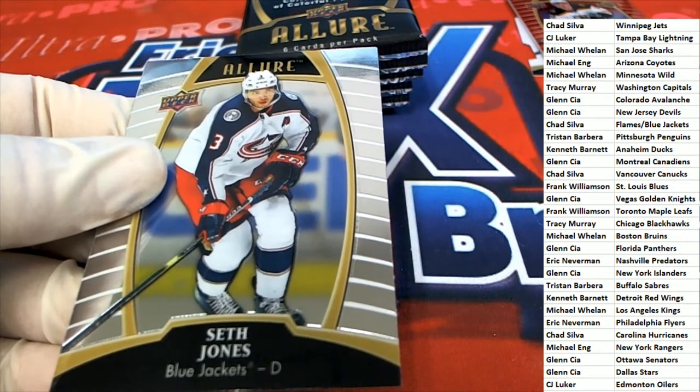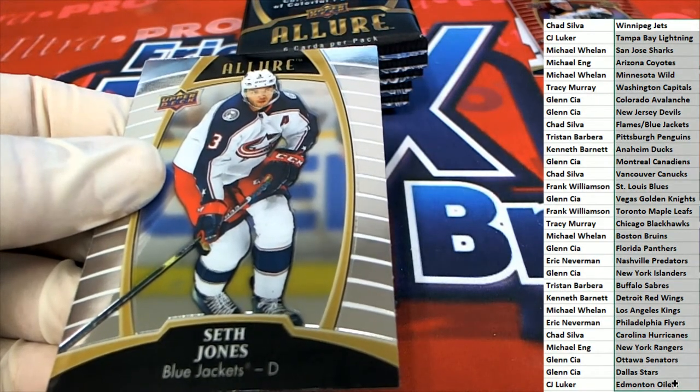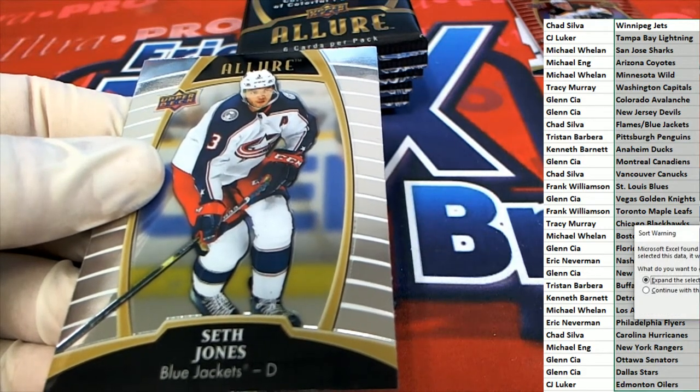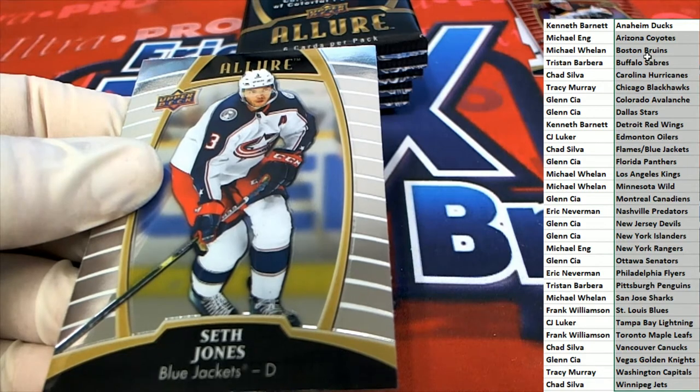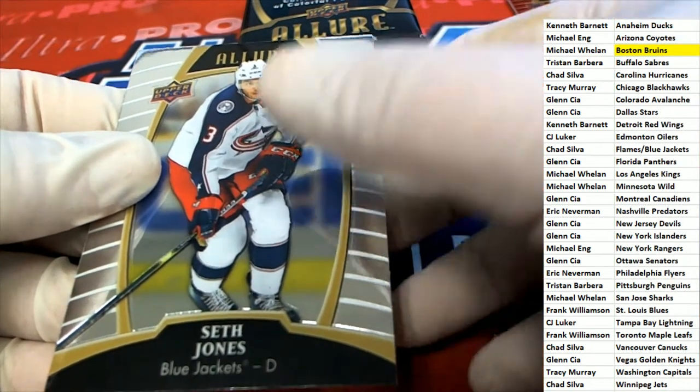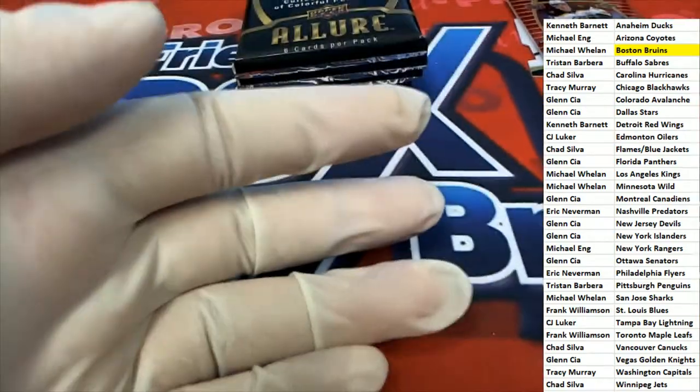Hughes is one of the big ones and I'm pretty sure Hughes is in this product. I'm sorting this list here by alphabetical order — boom! I just want to say congratulations to Wheels, who just pulled down the jersey relic.